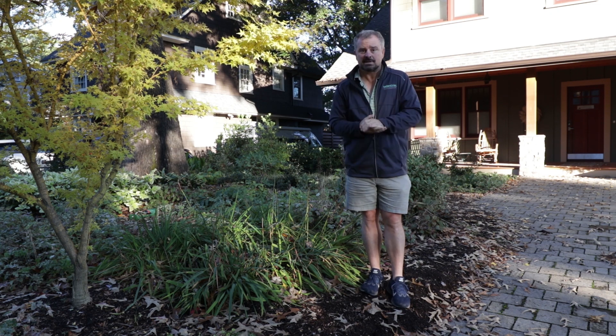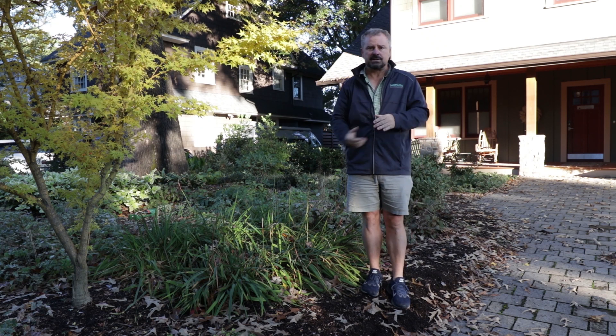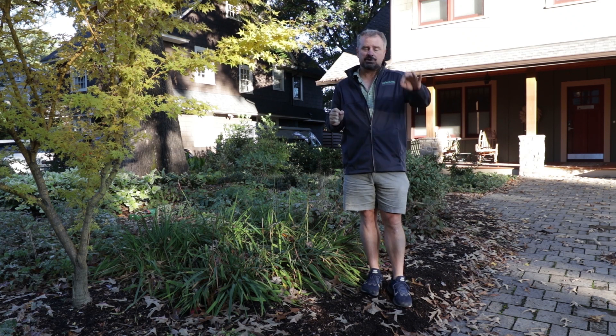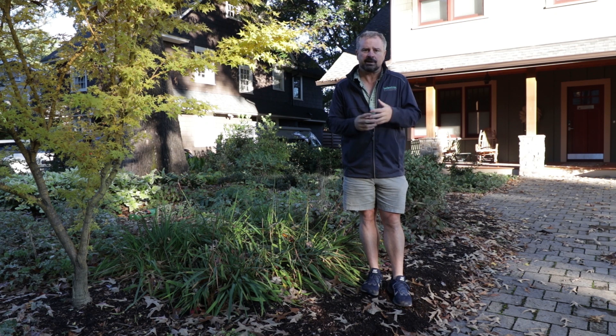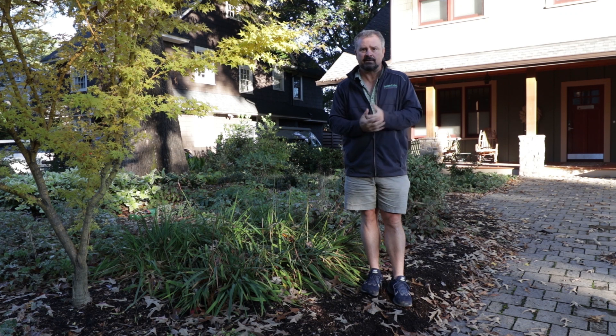This is another house that has no lawn. Half the front yard is dedicated to perennials and really interesting ornamental shrubs and trees, some of which are still blooming. It's November 1st. It's supposed to be super cold in the next couple of days, so I think some of these things are going to get knocked back — I wanted to shoot this one right now. Let me walk you around and show you some of these details.